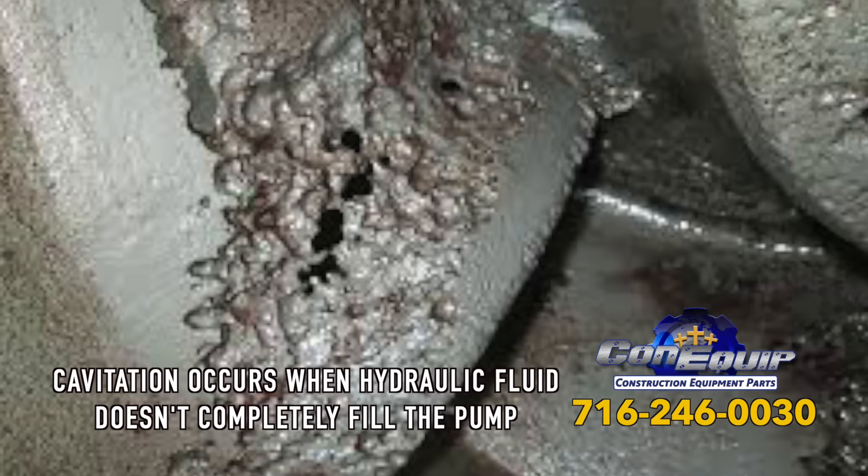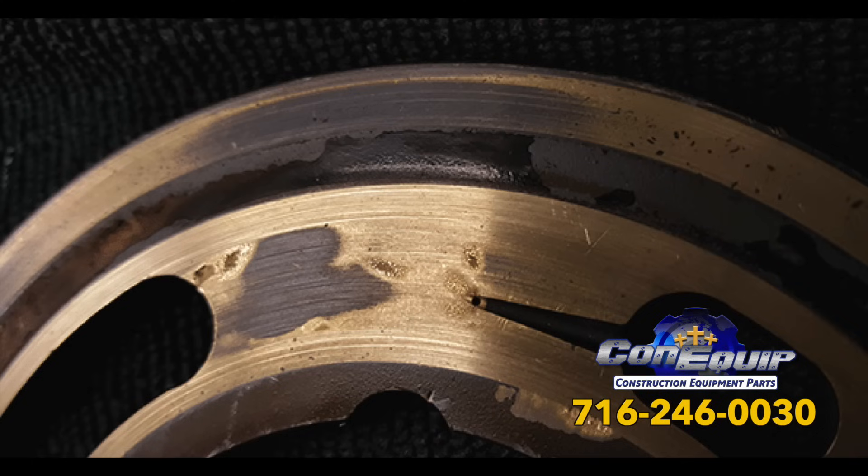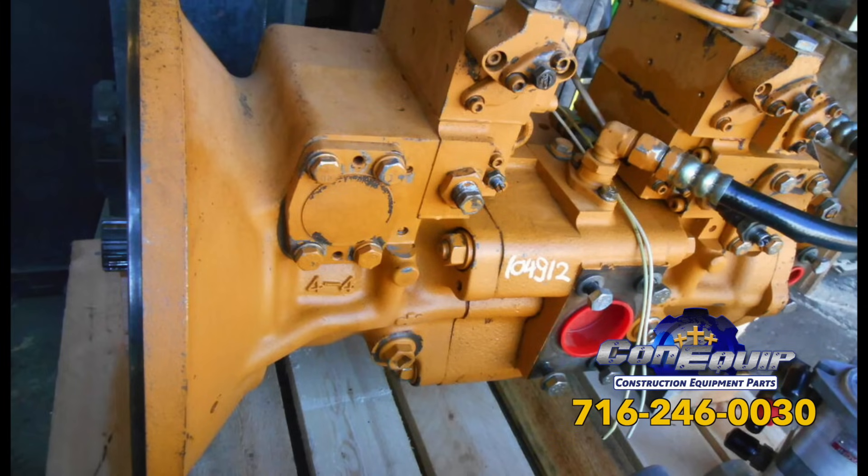Then there's cavitation. This occurs when hydraulic fluid doesn't completely fill the pump, and also causes a high-pitched noise. Poor hydraulic fluid viscosity is another problem resulting in failure. Fluid viscosity needs to be at a specific level. When it becomes higher than recommended, it will lead to cavitation.